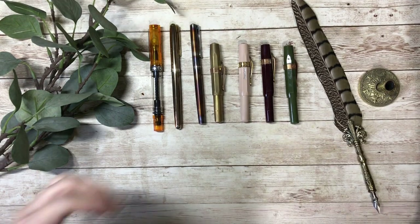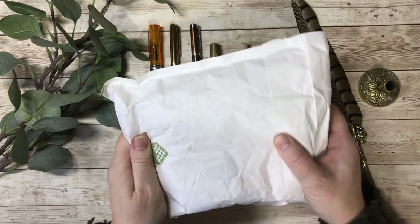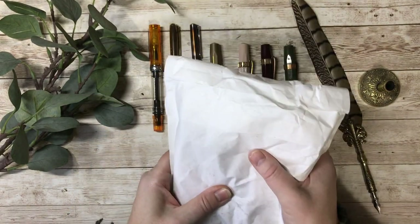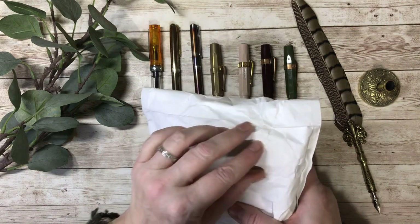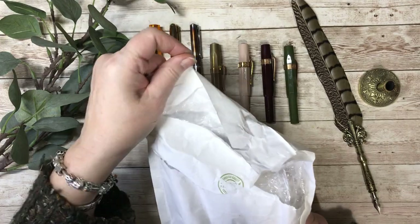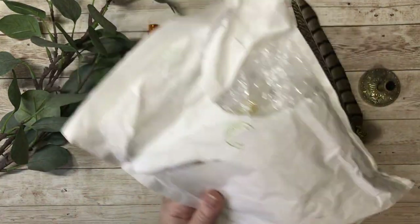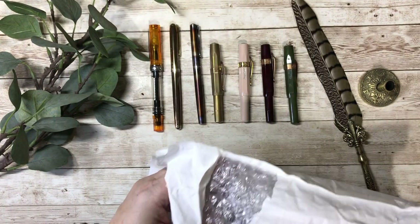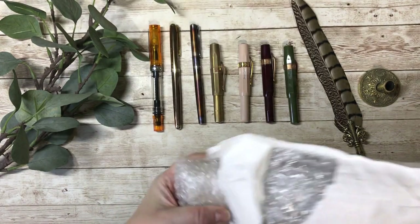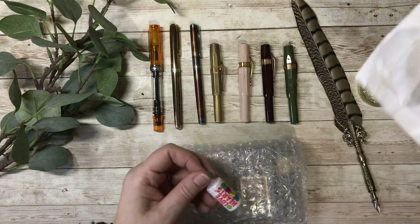I have this parcel here that has come from Cult Pens with some new inks and I want to share those with you. But before I do so, as I open them up, I should just say — when I shared my fountain pens with you before, I asked you all to give me your favourite inks so that I could try them, and I thought that would be absolutely fantastic.